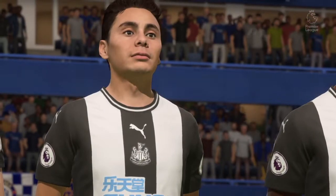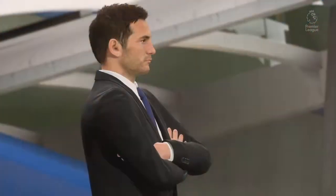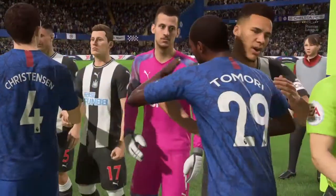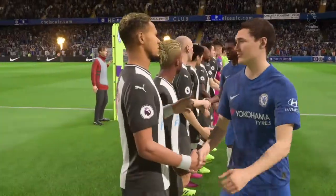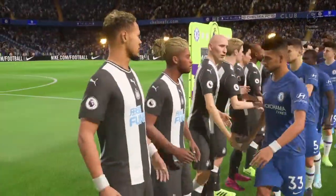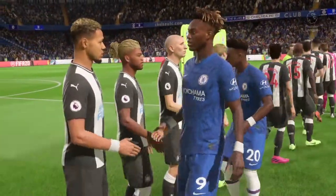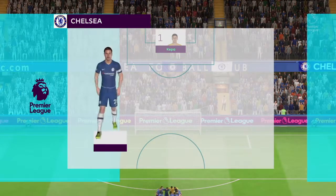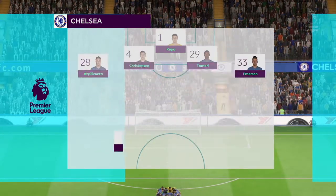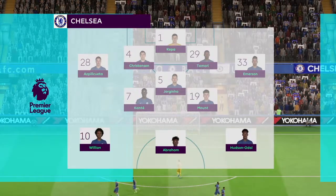They leave defenders on their backsides quite often with their mesmeric ball control. Here's the Chelsea lineup. One thing to look out for from this team today is the way they try and win the ball back within seconds of losing it. They don't do it individually — they get backed up by a teammate. They hunt in packs, and you've got to do that with discipline.